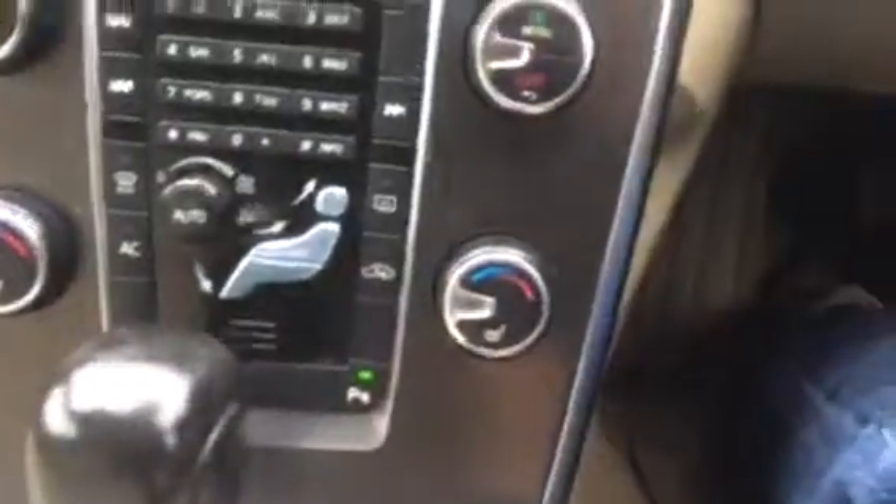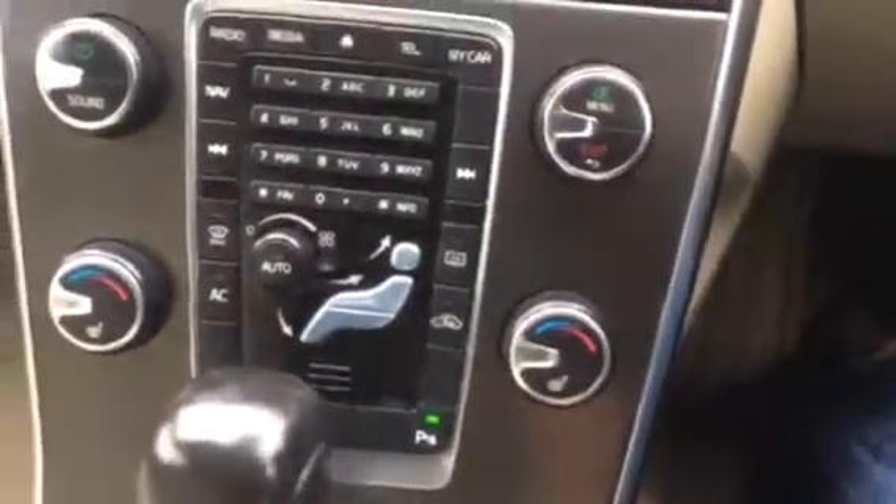We've got the heated front seats, it's also got a heated front screen. Double cup holder, there's the automatic gearbox.